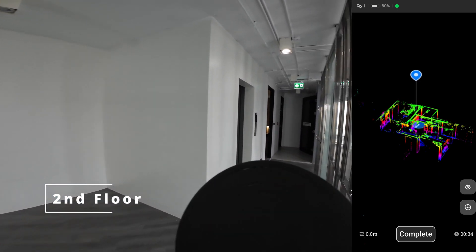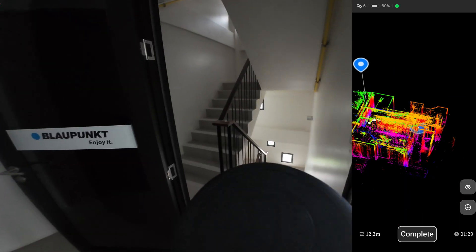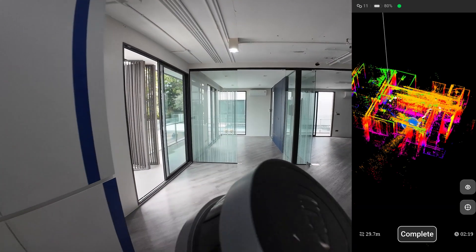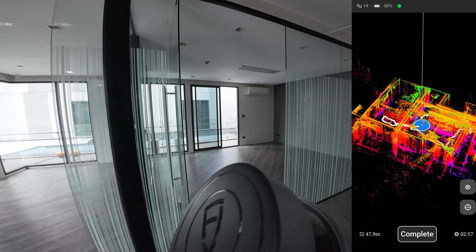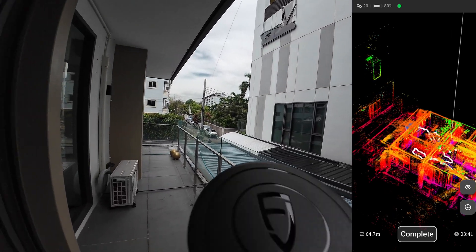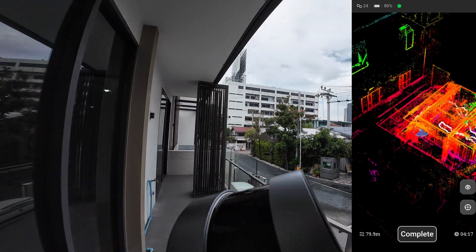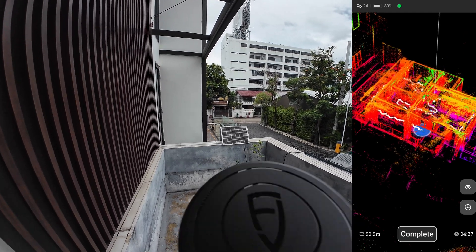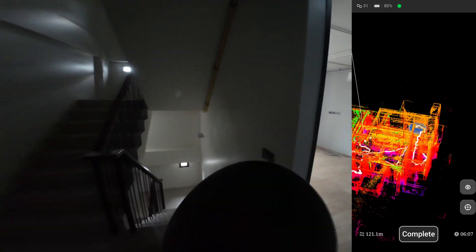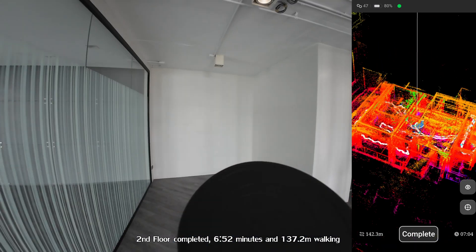This is the second floor. This hallway is the overlap area from the first floor. Far exit — let's see if I can turn it. Walk out. Okay, we will go back to the starting point of the second floor. Complete the loop.